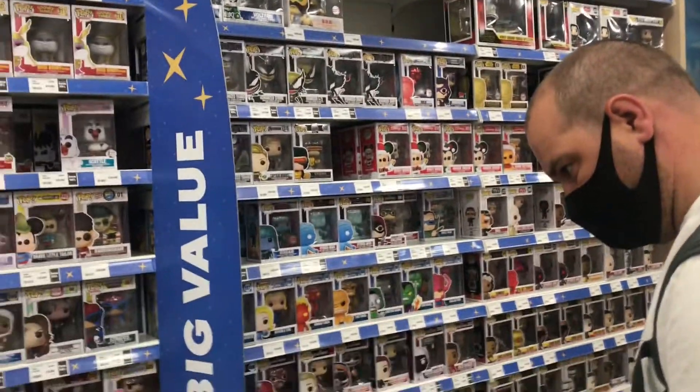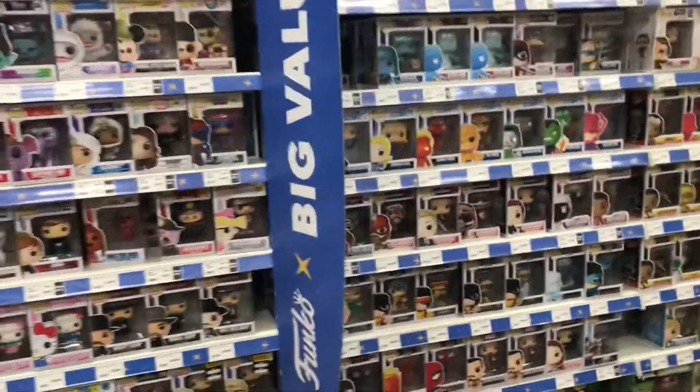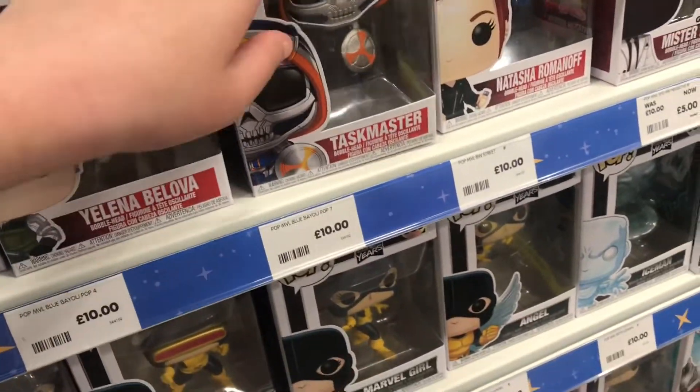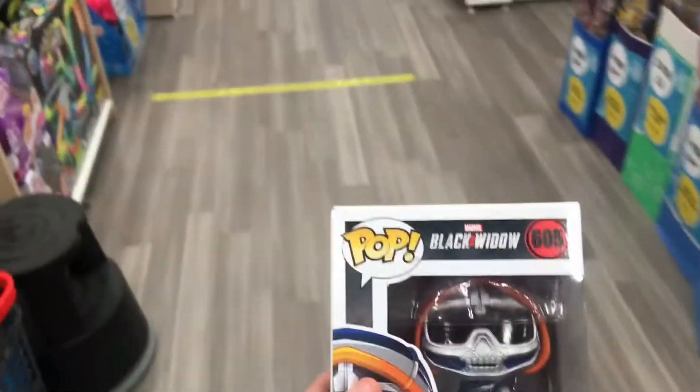I know which one I'm getting — I'm obviously getting Venoy's Groot. That's disgusting. That's what I'm getting.